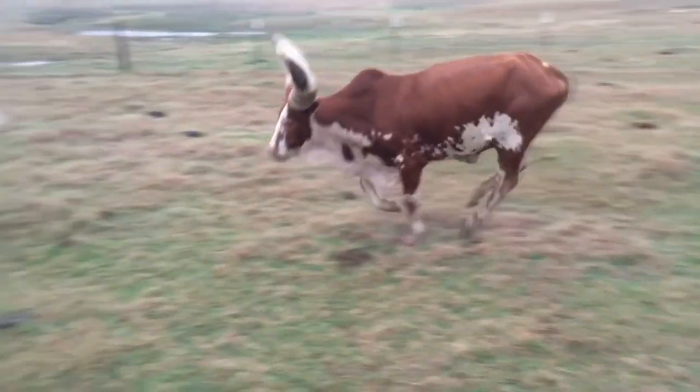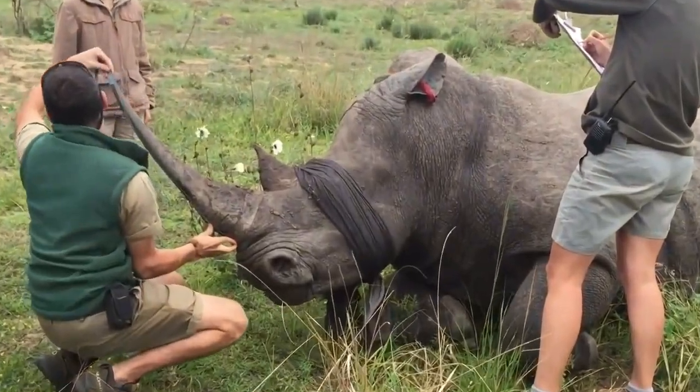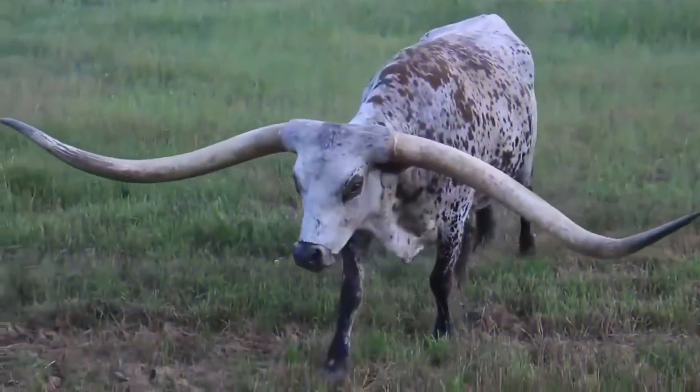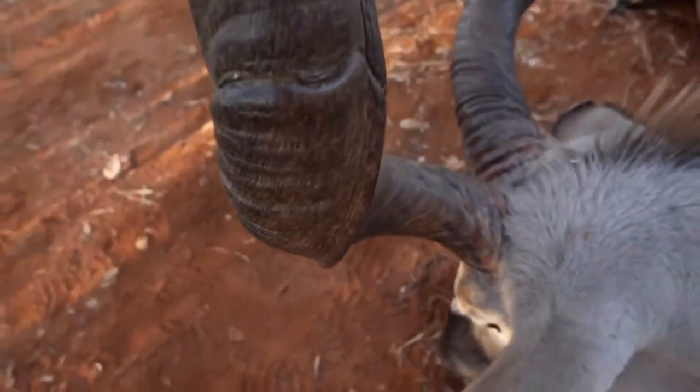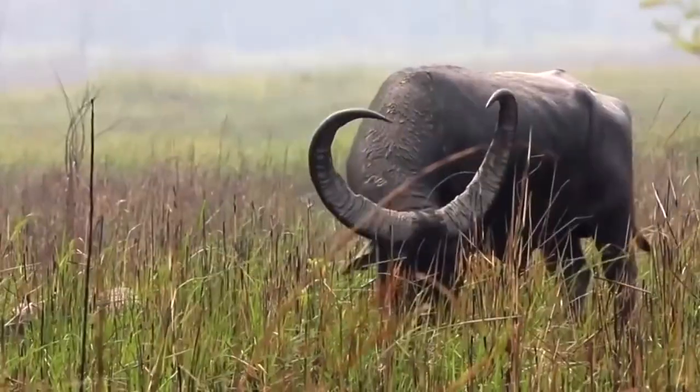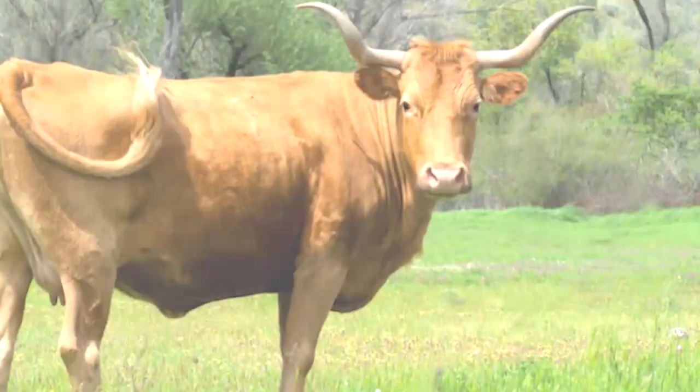That's it for our list of the 10 animals with the biggest horns in the world. Did you learn anything new? Let me know in the comments below. And don't forget to subscribe to my channel for more animal videos like this one. If you enjoyed this video, please give it a like. Thanks for watching.